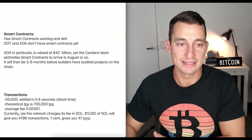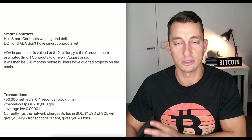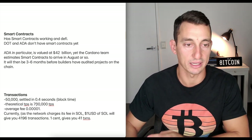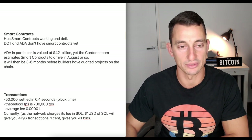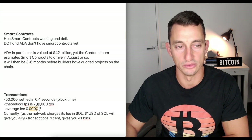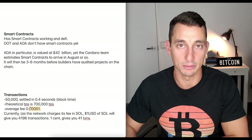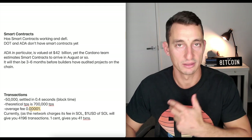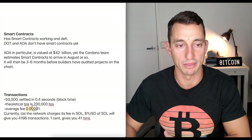Transactions: 50,000 settled in 0.4 of a second — that's the block time. So in two seconds you'd have five blocks equaling about 250,000 transactions. The theoretical maximum is 700,000 transactions per second. The average fee is about $0.00001, which is very cheap in comparison to Cardano, Binance Smart Chain, DOT, and Ethereum. Even though DOT and ADA don't yet have smart contracts, this is probably the cheapest out there.